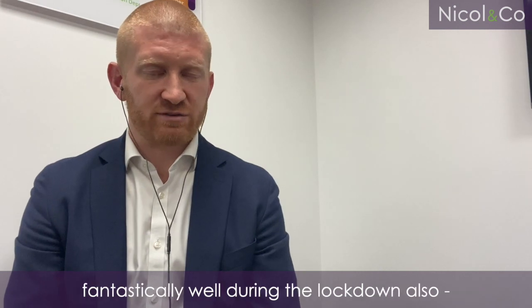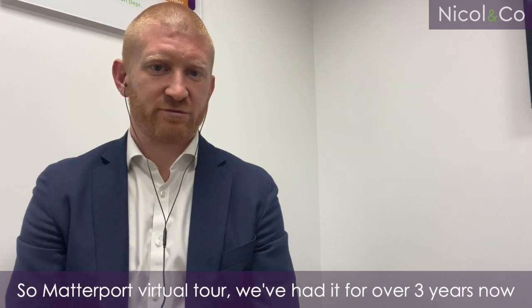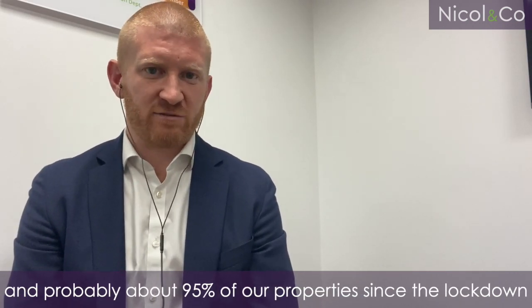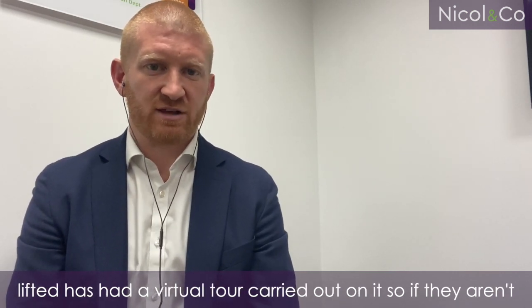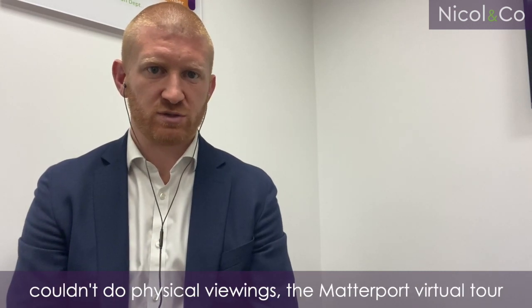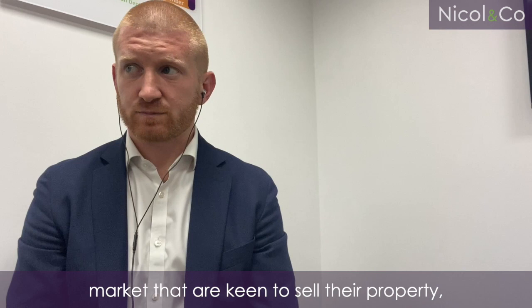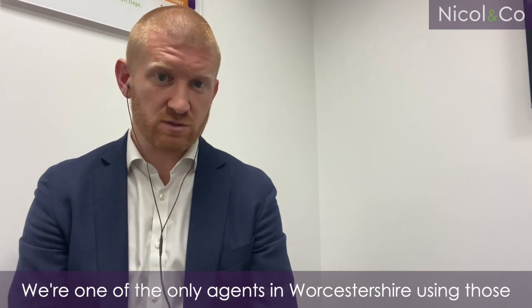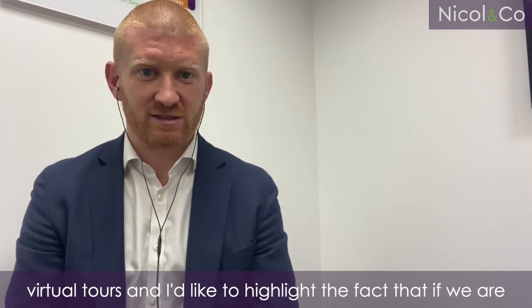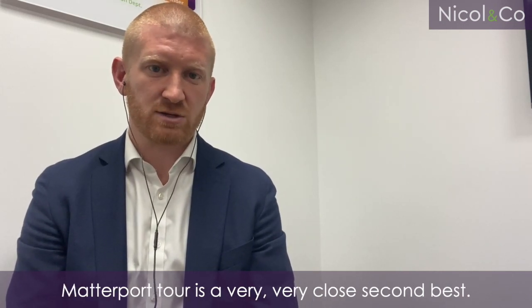Another tool that's worked fantastically well during the first lockdown also was the virtual tour — the Matterport virtual tour. We've had it for over three years now and probably about 95% of our properties since the lockdown lifted have had a virtual tour carried out. So if properties aren't sold yet and we had to have a period where we couldn't do physical viewings, the Matterport virtual tour means all of our vendors' stock is going to be able to be viewed. We're also finding vendors coming to market who are keen to sell are taking advantage of those Matterport tours. We're one of the only agents in Worcestershire using virtual tours, and while we'll obviously do physical viewings where possible, the Matterport tour is a very close second best.